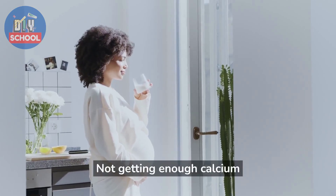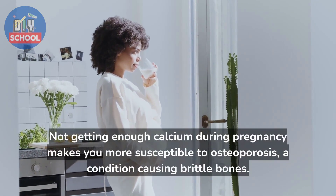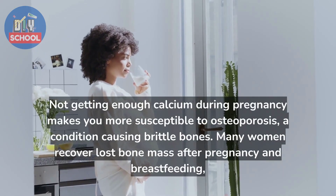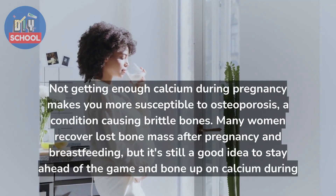Not getting enough calcium during pregnancy makes you more susceptible to osteoporosis, a condition causing brittle bones. Many women recover lost bone mass after pregnancy and breastfeeding, but it's still a good idea to stay ahead of the game and bone up on calcium during pregnancy.